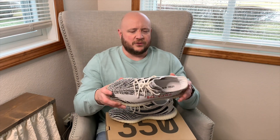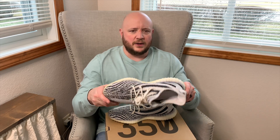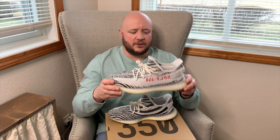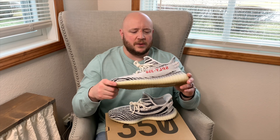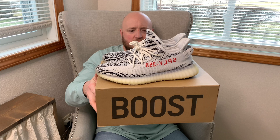To start the collection off, this is the shoe that started it all — the Yeezy 350 Zebras. I'll talk a little about how I got each shoe. This one was found at a local Finish Line — the second-to-last pair and the last pair with a good box. This was the first shoe I ever spent $200 on. It's been in the collection since 2018 and just needs a little cleaning.